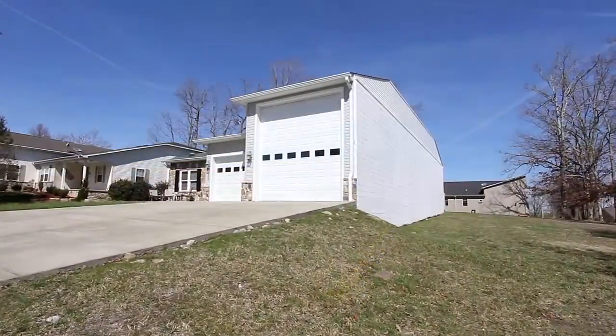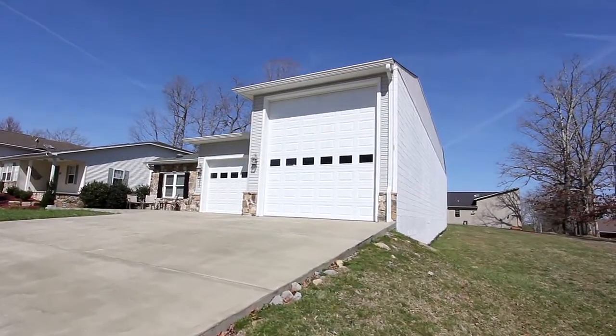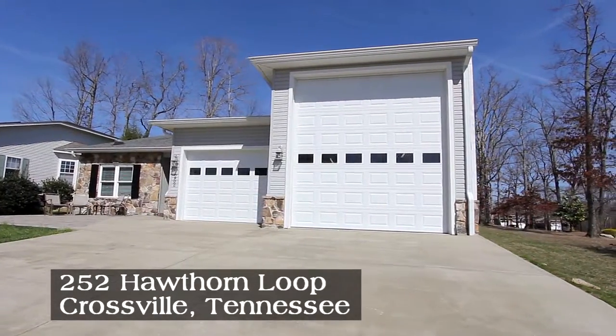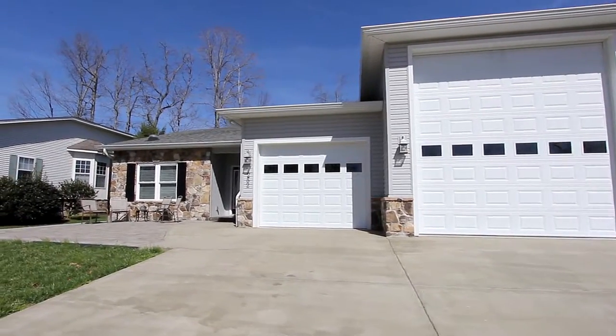It features beautifully custom-built homes with striking designs that will please the most discerning homebuyer, like this one at 252 Hawthorne Loop. You couldn't park your RV anywhere as easily as you can here.